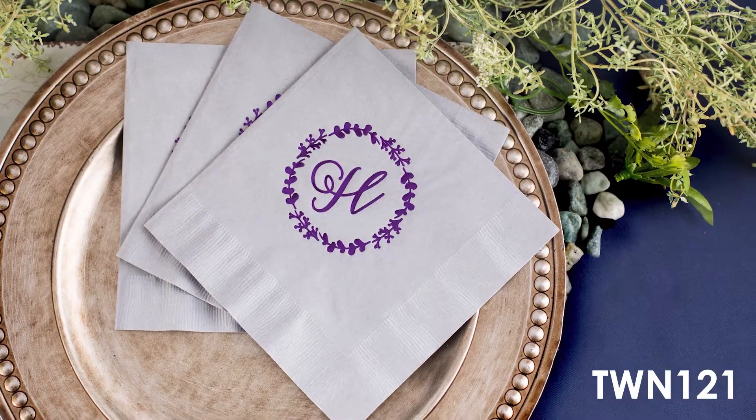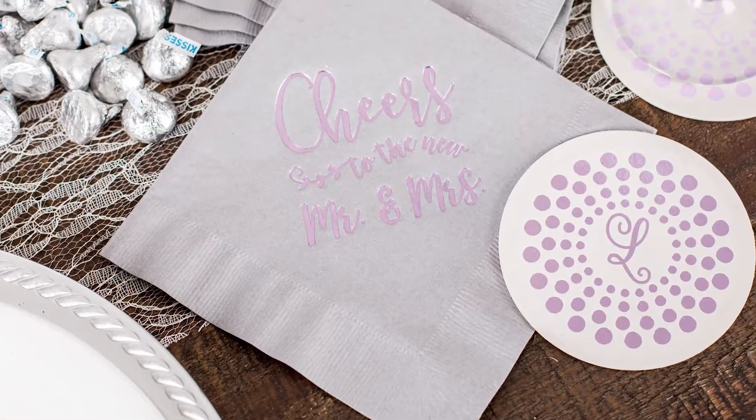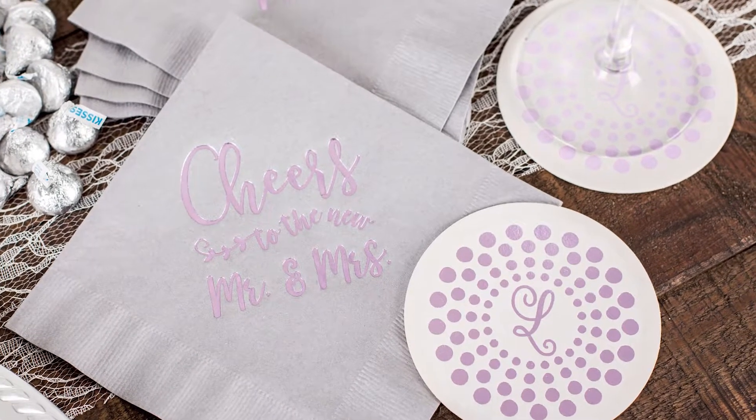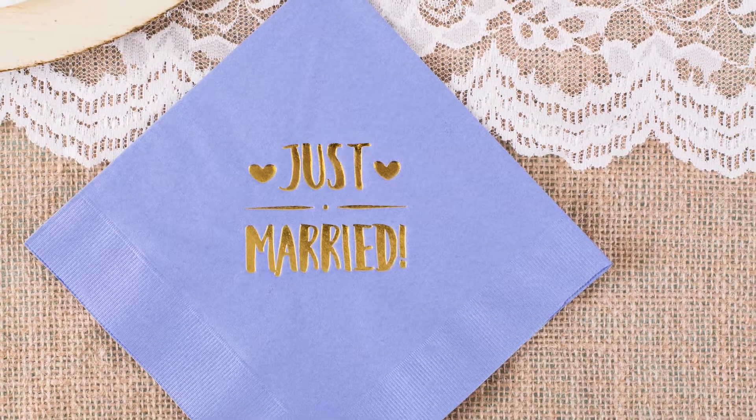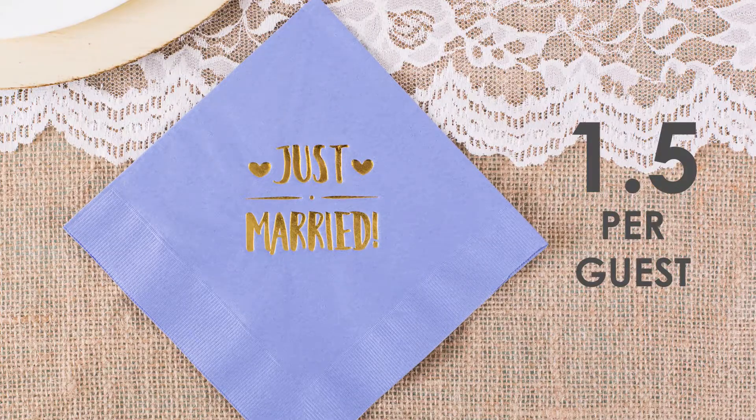Constructed of 30% post-consumer recycled three-ply tissue, these napkins will be strong enough to hold up for dinner or on a snack table. If you're planning on using these at the dinner table, plan on ordering one and a half napkins per guest.